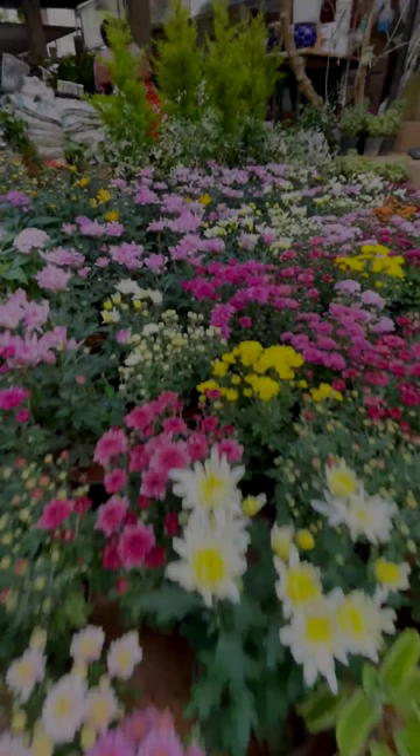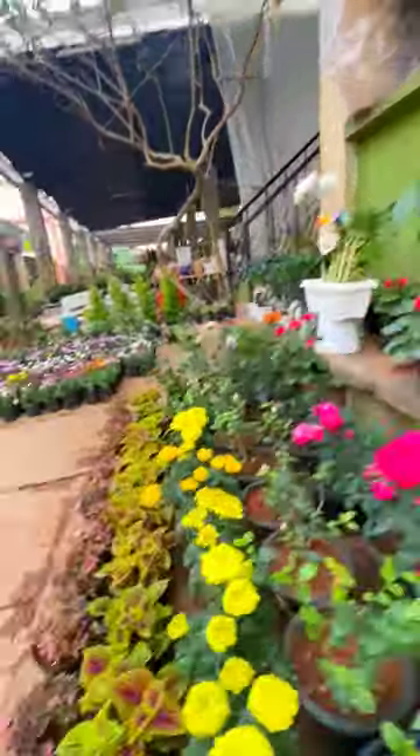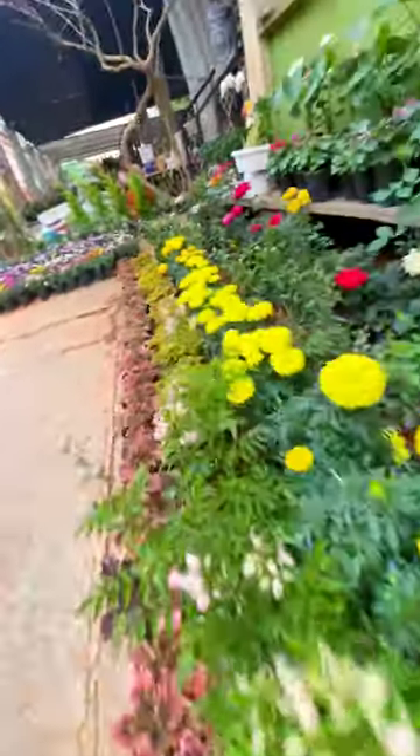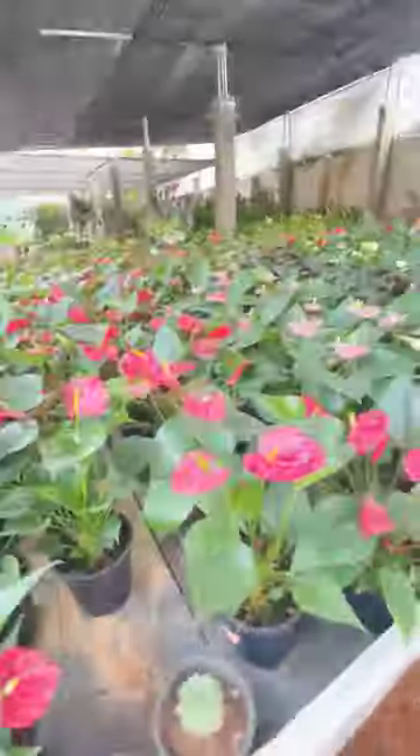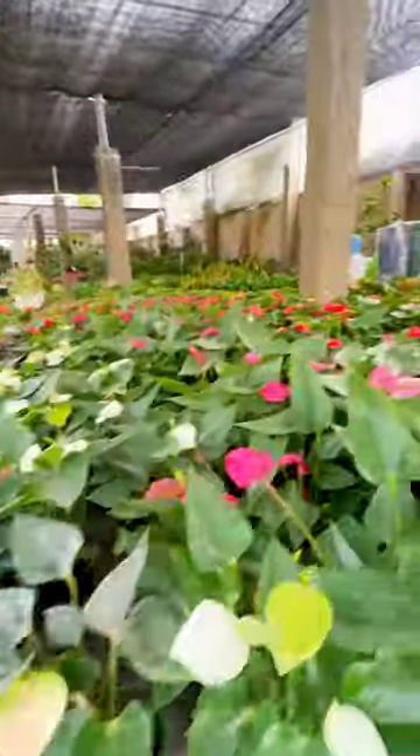Hi friends, we are visiting the Jainagar in LALPAKIT. If you are visiting the Jainagar, there are many types of floss collection. There is a unique collection of orchids.